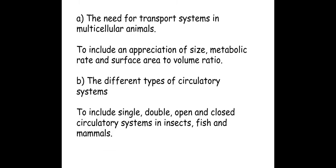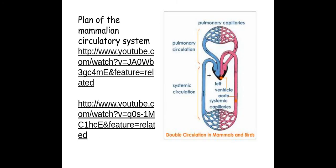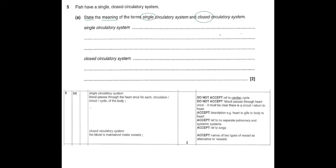So that's everything we need to know on circulatory systems. There's an exam question here — pause it and have a go. The mark scheme is coming up shortly, so underline and highlight those keywords we need. And here is the mark scheme.